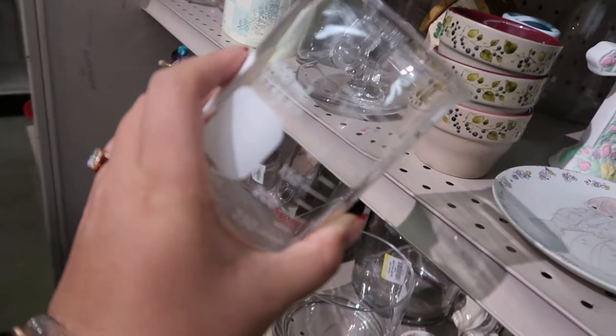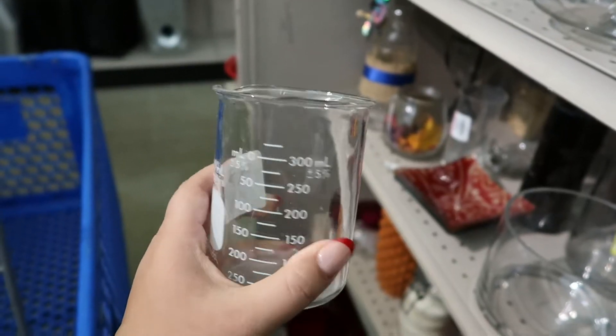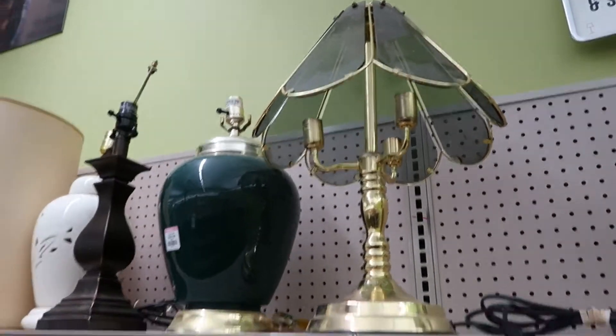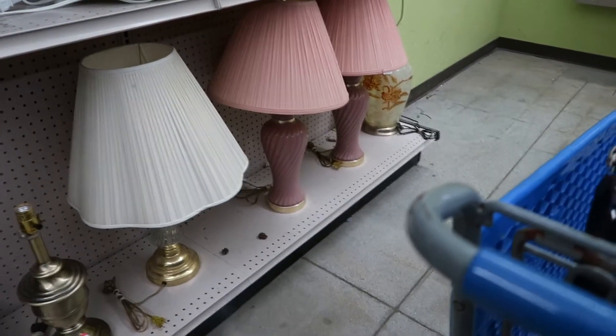I actually need a little measuring cup thing like this. This is a Pyrex one, but it's only milliliters, which is not exactly what I need. Such a pretty lamp — I have nowhere to put that though, but I love the shade of it. Those are cute too, super vintage looking.